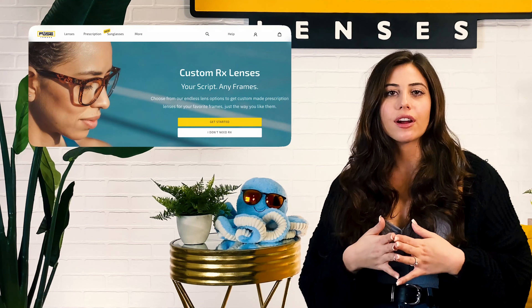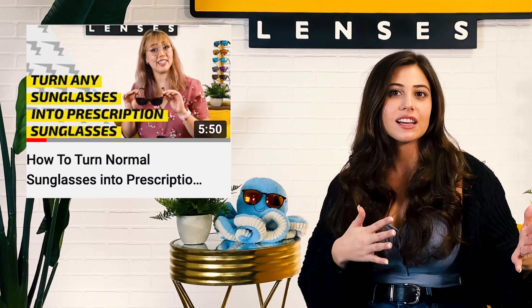Plus, Fuse offers prescription sunglasses. All you have to do is take the custom RX lenses survey, which you can learn more about on our video on how to change sunglasses lenses into prescription ones. It's super easy to order custom RX lenses with Fuse — just send us your prescription information, mail us your frames, and we'll get to work. And don't forget that all the videos I mentioned are linked in the description below.